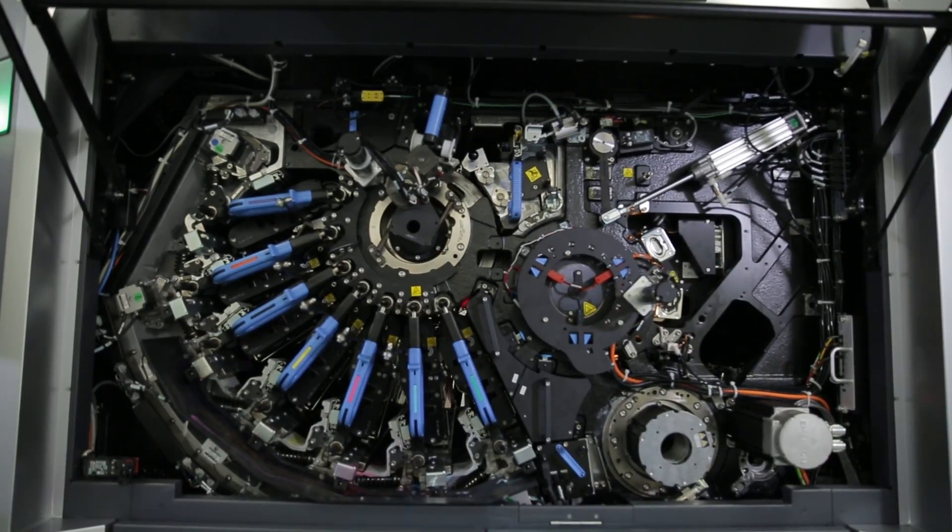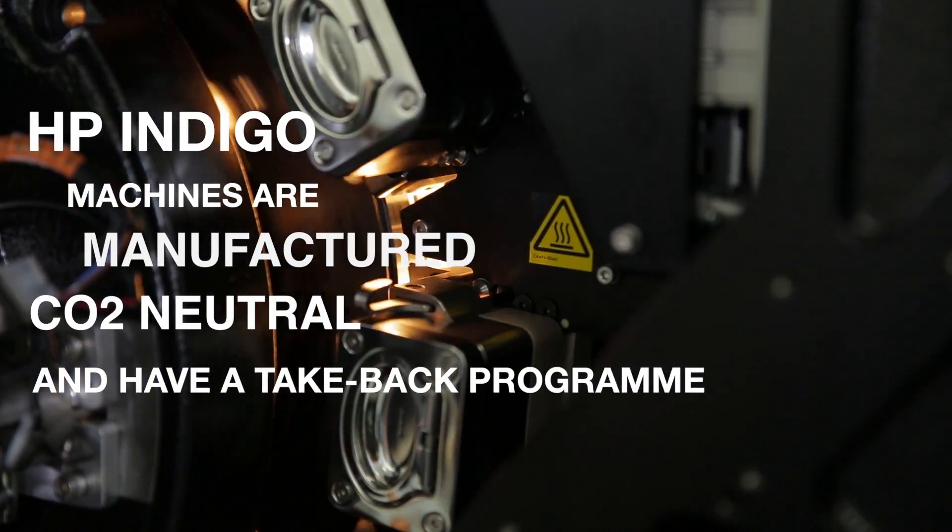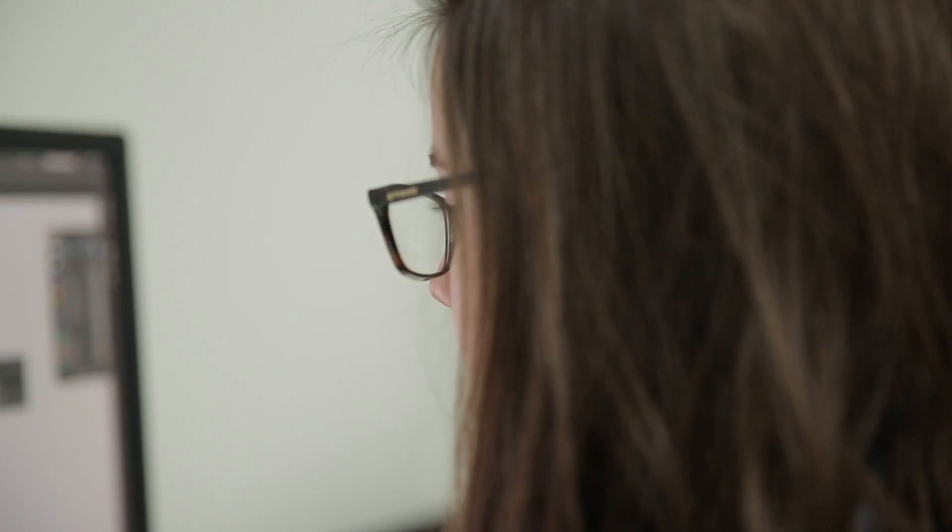Printing on HP Indigo supports a more circular economy. Indigo Presses are manufactured CO2 neutral and have a take-back programme to recycle used consumables.